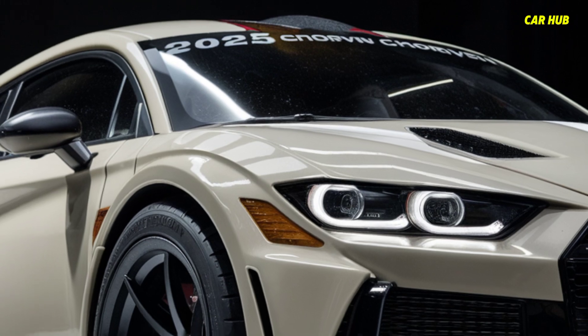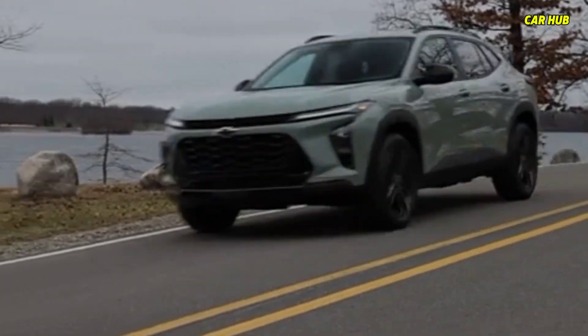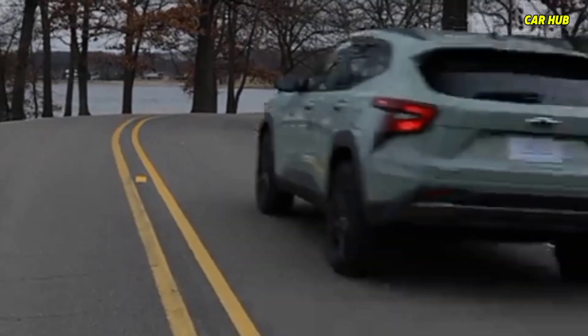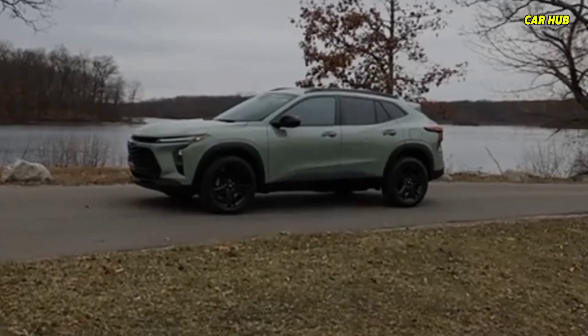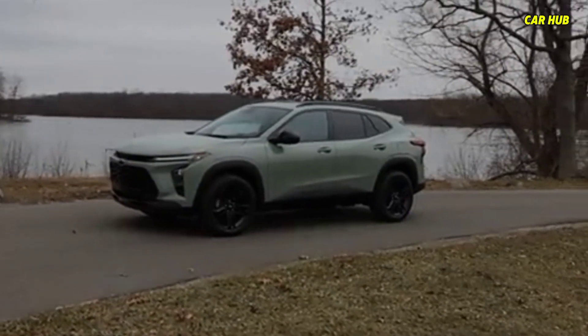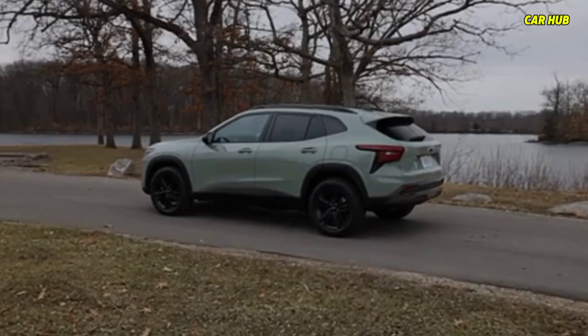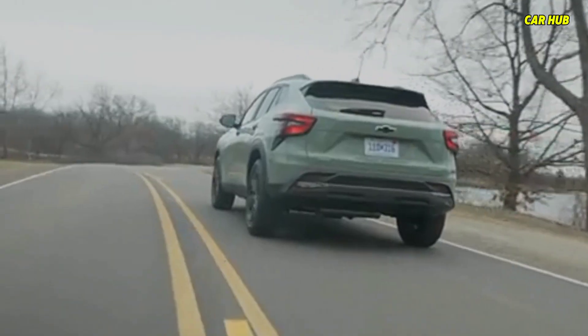At Car Hub, we believe the 2025 Chevrolet Trax is set to redefine the compact SUV market with its blend of style, performance, and practicality. Whether you're looking for a reliable family car or a versatile vehicle for adventures, the 2025 Trax has something to offer everyone. Stay tuned to Car Hub for more in-depth reviews and comparisons of the latest automotive releases.